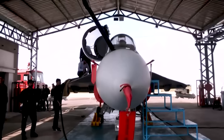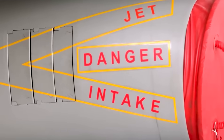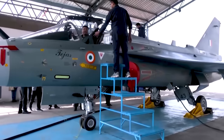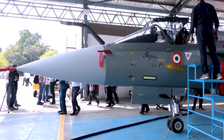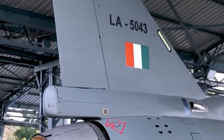Recently, the Tejas Mark 1A completed its first flight from Hindustan Aeronautics Limited's new Nashik production line. At first glance, the Mark 1A looks almost identical to the base Tejas MK1, but that's only on the outside. Most of the upgrades are internal, and there are a lot of them — around 40 major improvements in total.